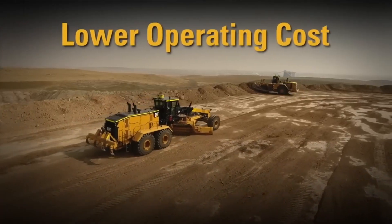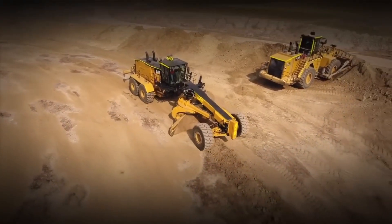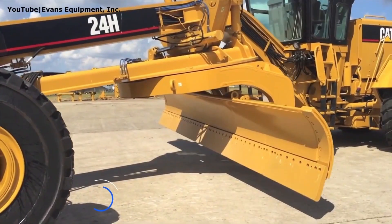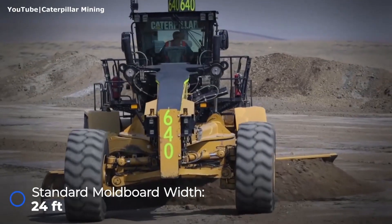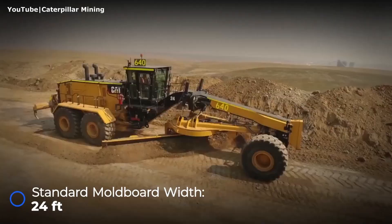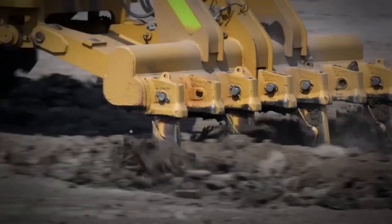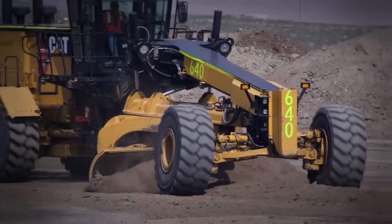This behemoth weighs a staggering 161,000 pounds and stretches an incredible 55 feet in length — about the same as three full-size pickup trucks parked bumper-to-bumper. It's equipped with a 24-foot moldboard, making it perfect for medium-to-large mine sites where haul trucks carry over 180 metric tons of material. Under the hood, it's powered by a robust 12-cylinder Caterpillar diesel engine that delivers 752 horsepower, able to grade even the roughest terrain with precision and consistency.